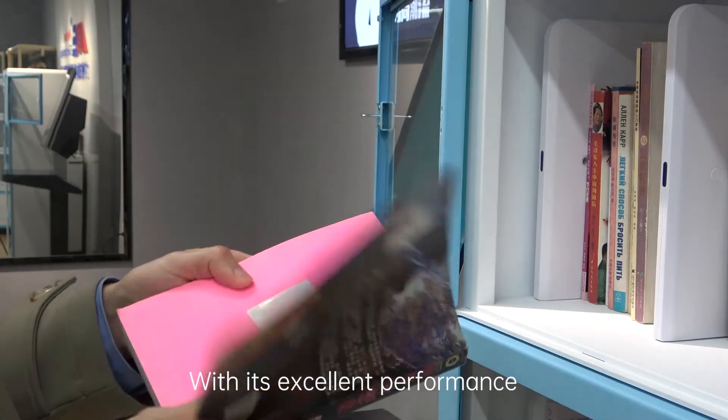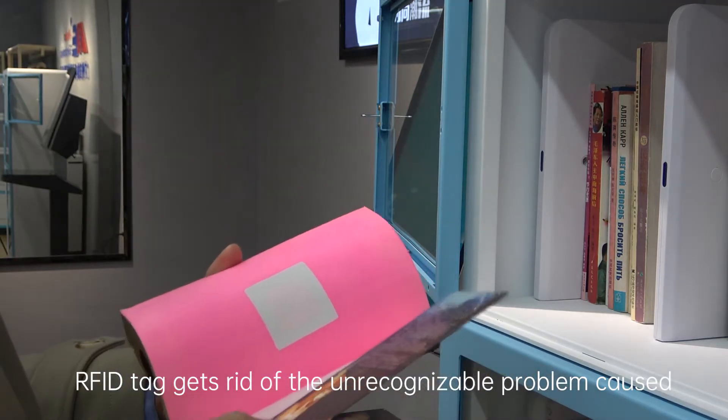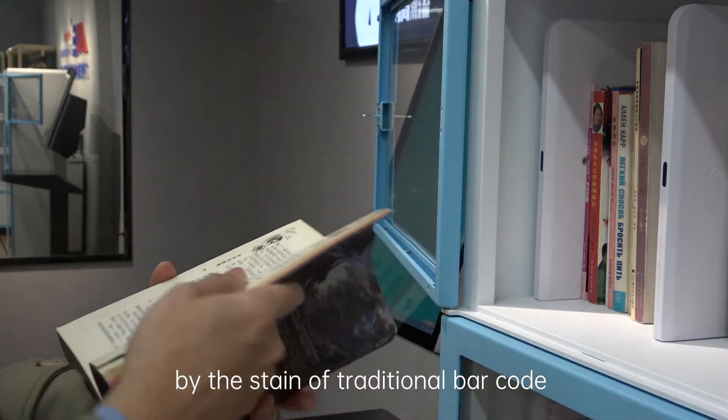With its excellent performance, RFID technology gets rid of the unpredictable problems caused by the staining of traditional barcodes.